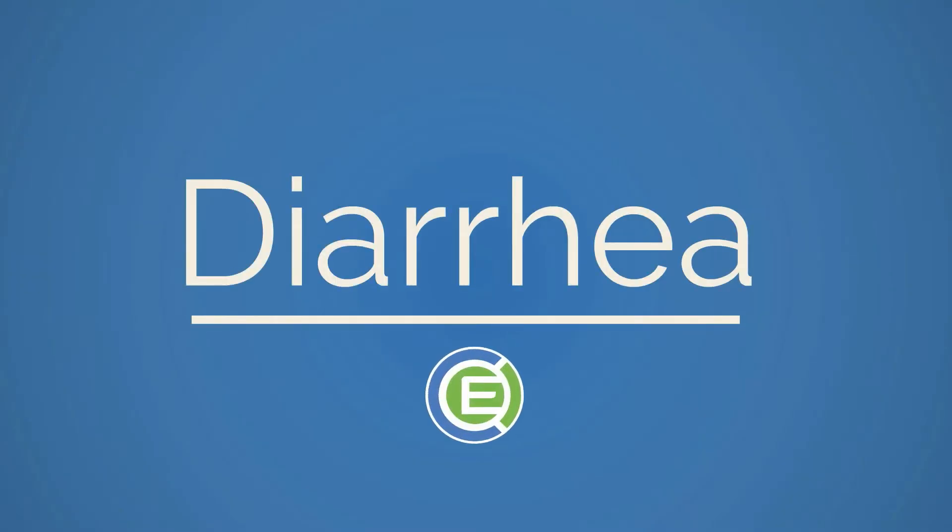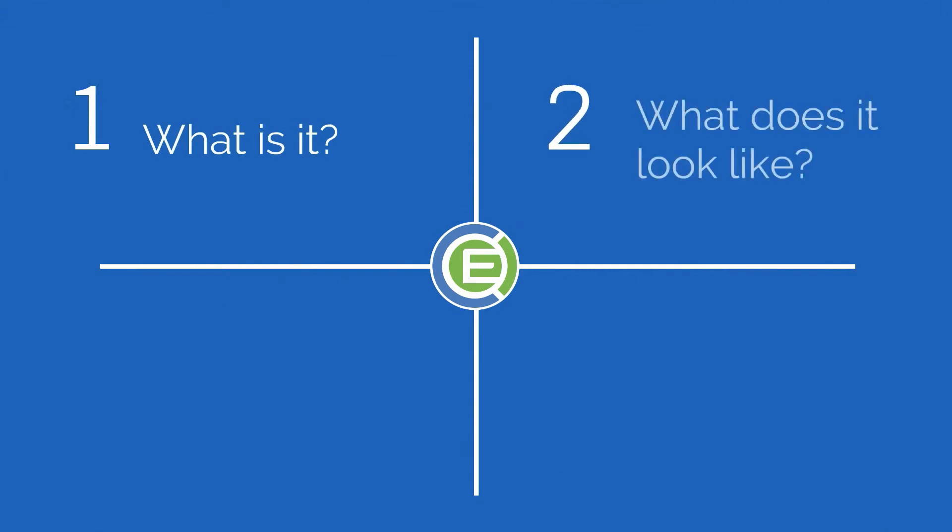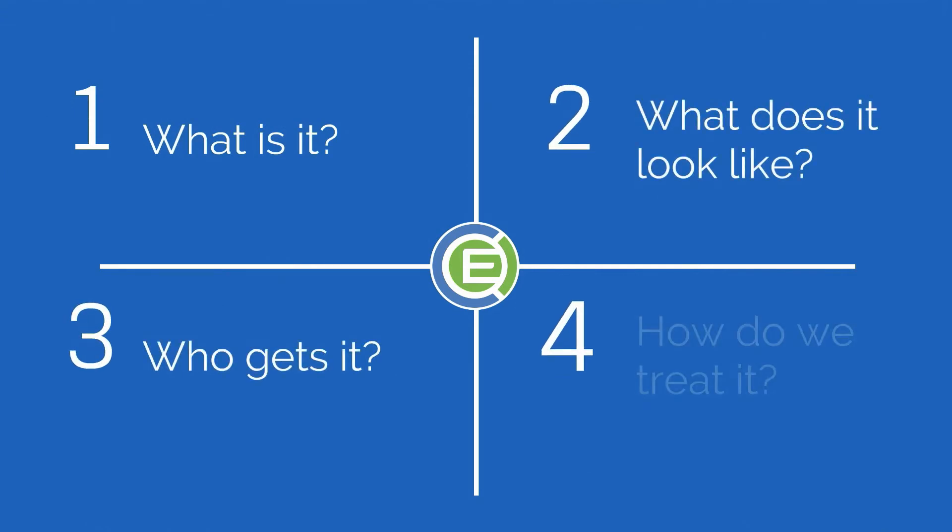Welcome to Chemo Experts to learn about Diarrhea. We will discuss what is it, what does it look like, who gets it, and how do we treat it.